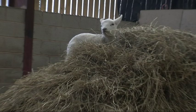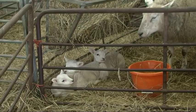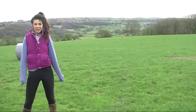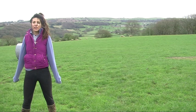If the lambs don't get the nutrients they need from the very start of their life, their development can be affected. They can suffer from diseases such as joint ill.